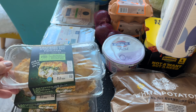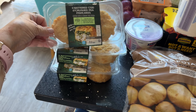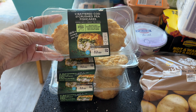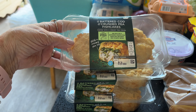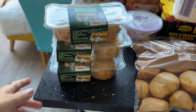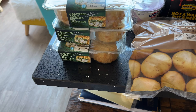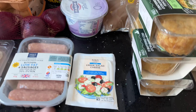Some yoghurt — the fat-free yoghurt. And then I went for three of the fish cakes. You've got the two battered cod and crushed pea fish cakes. I haven't had these before, but they really appealed to me. We do like a fish cake, and the fact that the peas are on top of the cod just gave me that fish and chip shop vibe. So I've got three of those.